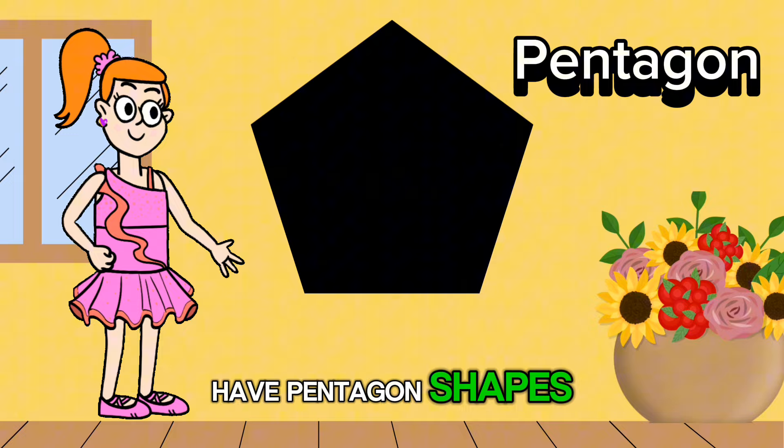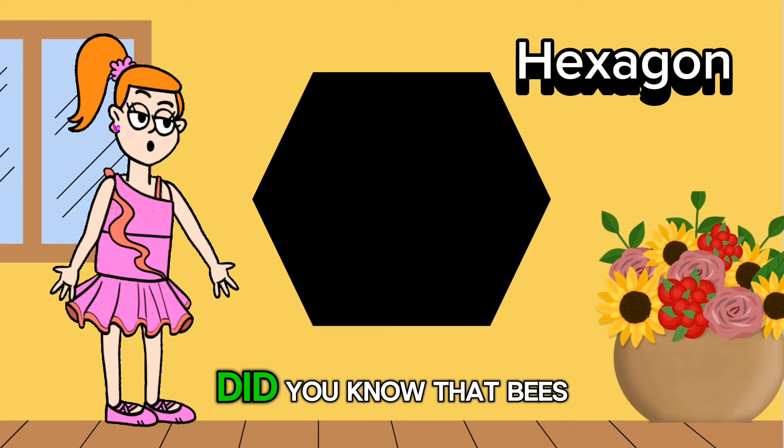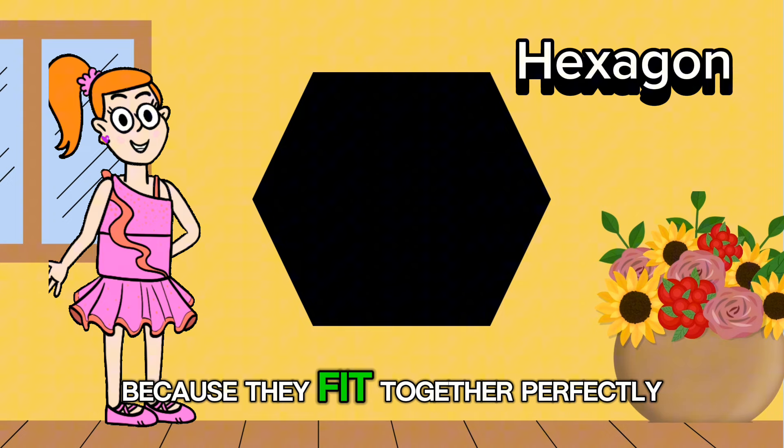Now let's talk about the hexagon. It has six sides and six corners. Did you know that bees are great builders? They make their honeycombs using hexagon shapes because they fit together perfectly.